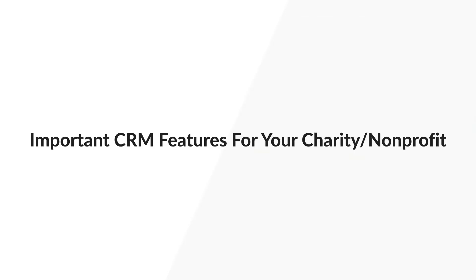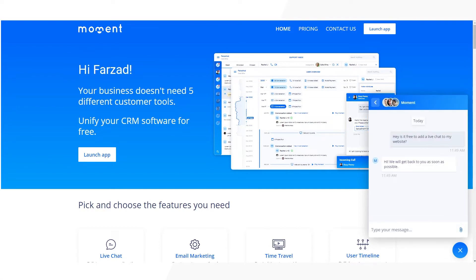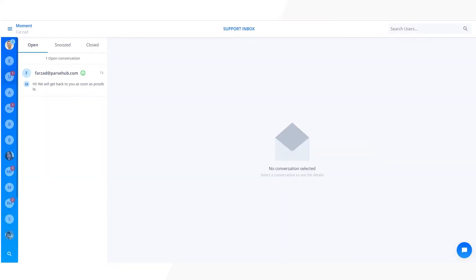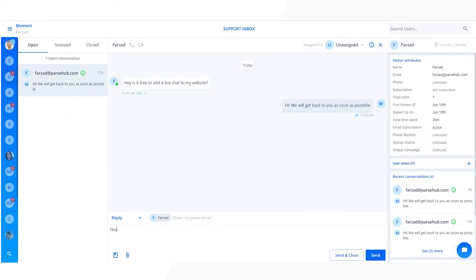The most important tool you need for your charitable organization is a live chat, and Moment comes with the best free live chat. Your live chat widget can be easily installed onto your website and will be connected to your team's unified inbox. This allows you to quickly reply to potential donors, current donors, and other website visitors in an efficient and timely manner. These messages are saved and can be delegated, which greatly improves your inter-organizational efficiency.